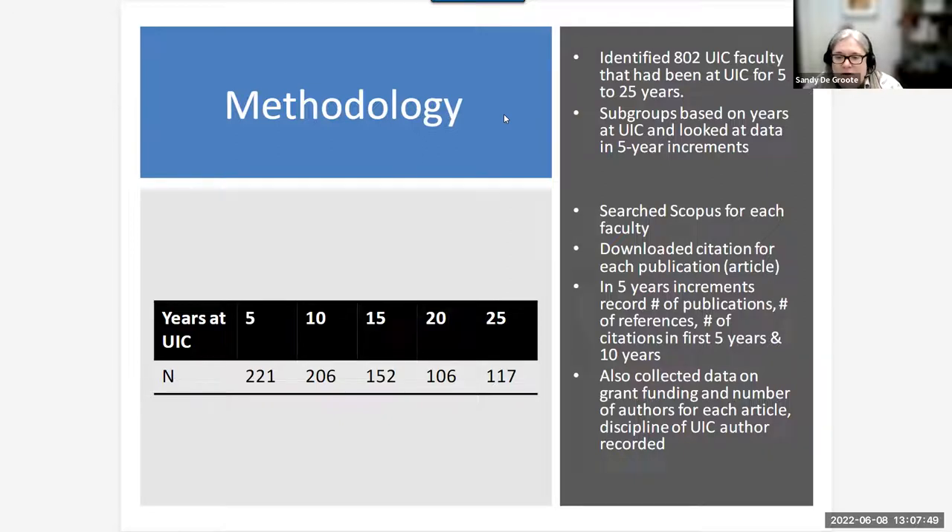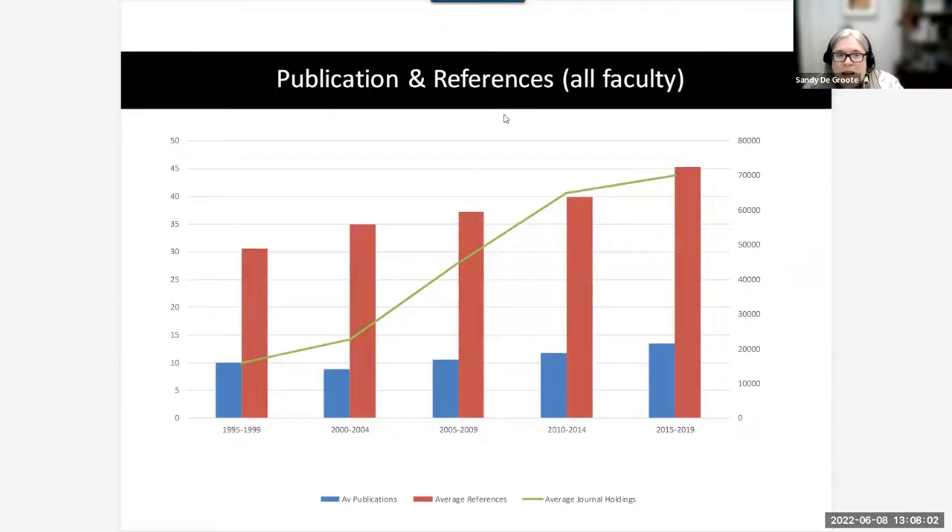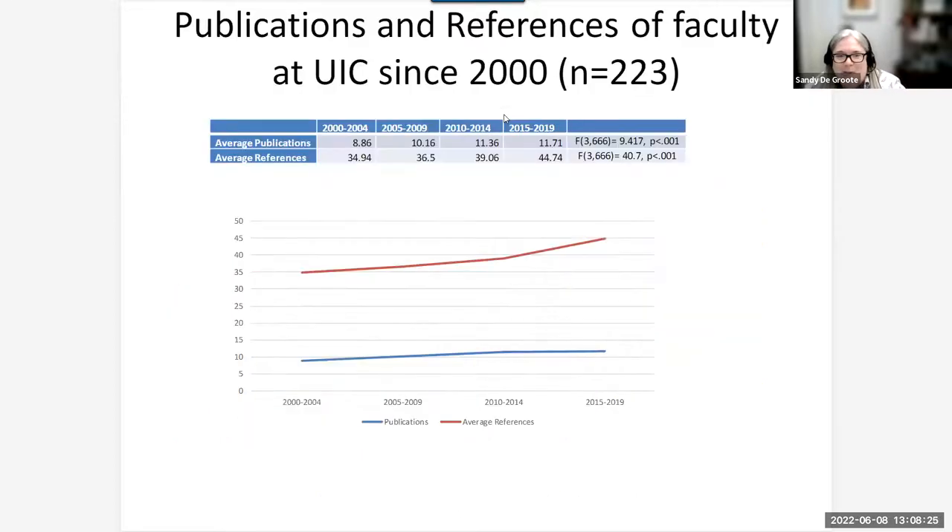We also collected whether the article was grant funded — based on Scopus data — and the number of authors per article. In terms of overall findings, as our journal holdings increased, the number of references in publications increased, as did average publications. It would be tempting to conclude that the library's holdings helped increase publications, but it turns out to be far more complex than that.